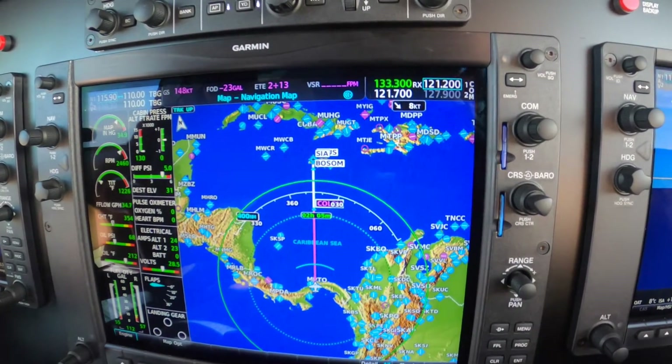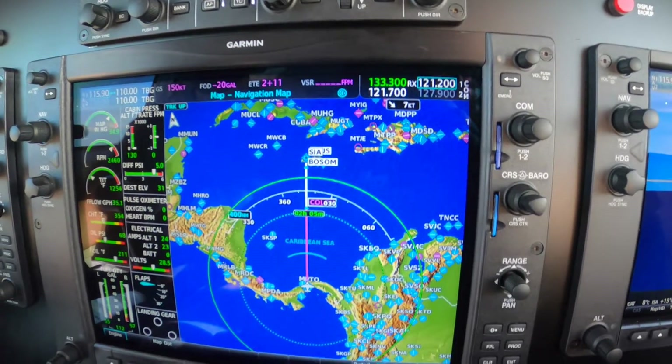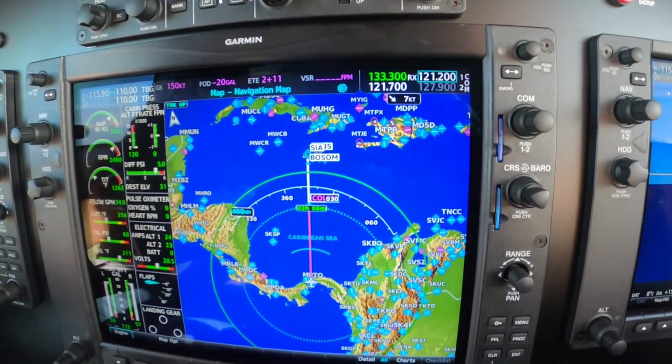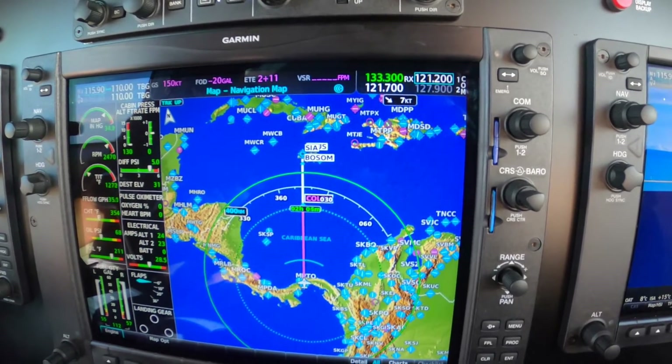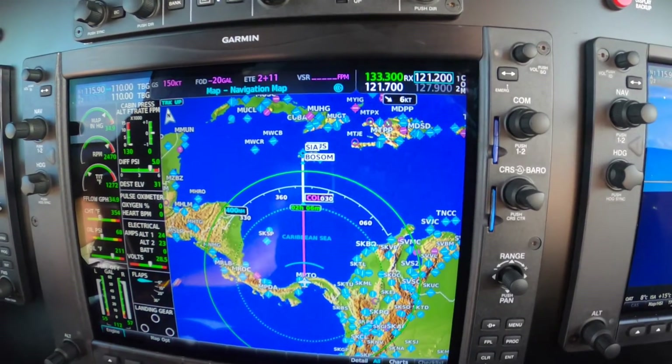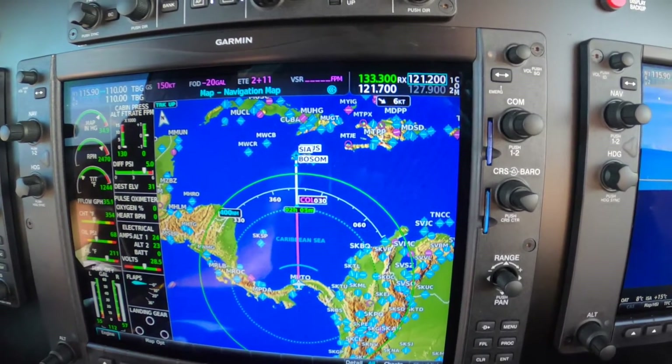Viva Colombia 5605, Panama control, good morning. Radar contact. Continue ascent to flight level 330. State final requested altitude. Buenos días. Radar contact, initial 330, requesting final level 370. Viva Colombia 5605.